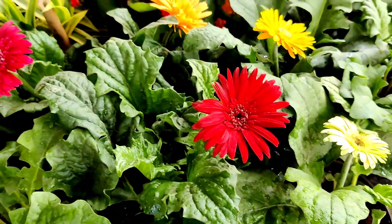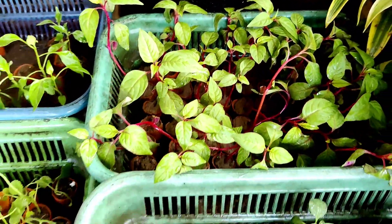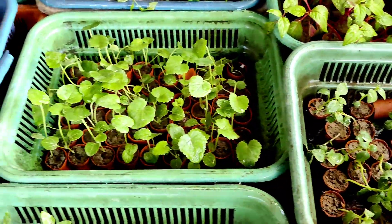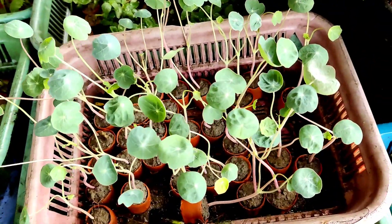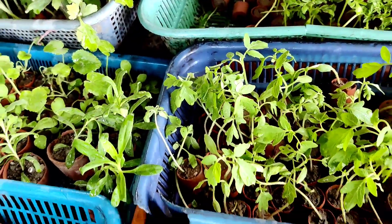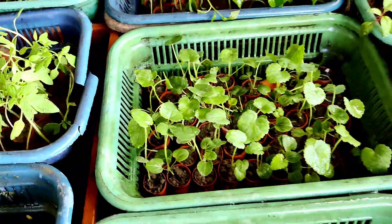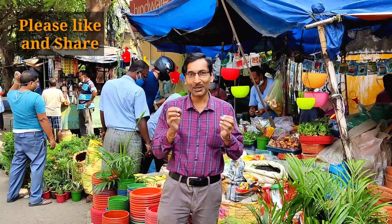These varieties are available in different areas also, but here four to five shops sell every kind of gardening tool and gardening solution. I prefer this roadside nursery because the quality is very nice. If you want 20, 40, or 50 seedlings, there is no question — you can grow directly from seedlings. Hope you enjoyed the video — please give it a like and subscribe to my channel for different types of gardening videos and tips.